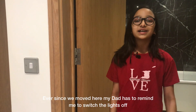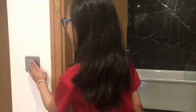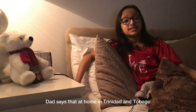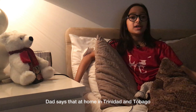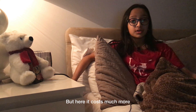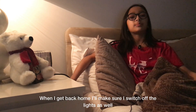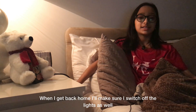Ever since we moved here, my dad has to remind me to switch the lights off before I leave the room. Dad says that back home in Trinidad and Tobago electricity is so cheap that people take it for granted. But here it costs much more, so we need to make sure we don't waste it. When I get back home I'll make sure I switch off the lights as well.